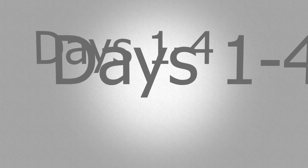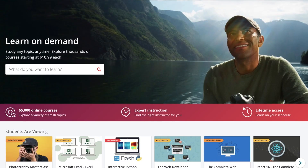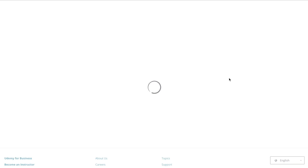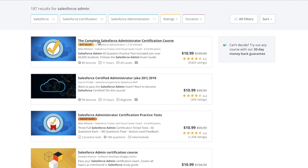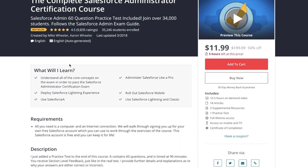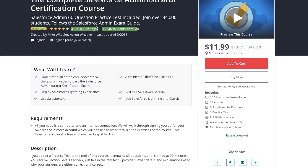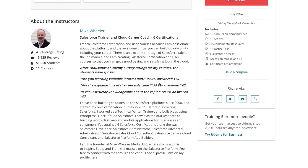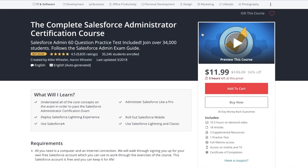For days one through four, study Mike Wheeler's complete Salesforce Administrator Certification course. This course is offered on Udemy for $12. Although the course is 11 hours, the material relevant to the exam is about eight hours. Mike Wheeler has helped 30,000 students pass the exam — I was one of them. I loved his clear diction, visuals, and the ability to rewind parts that need more clarity.